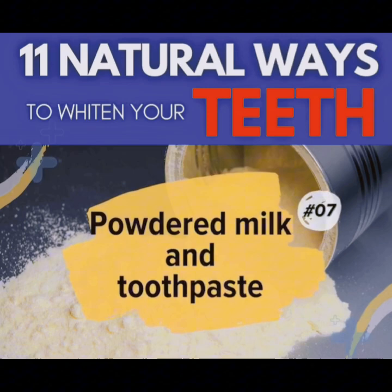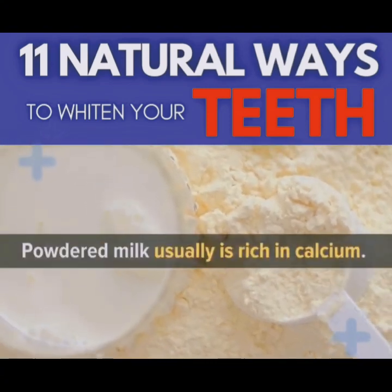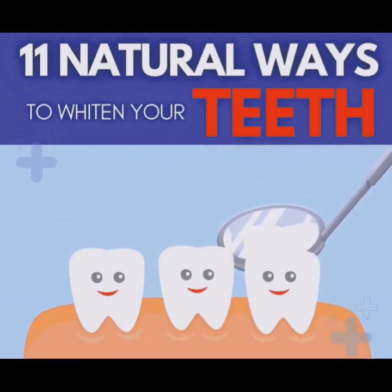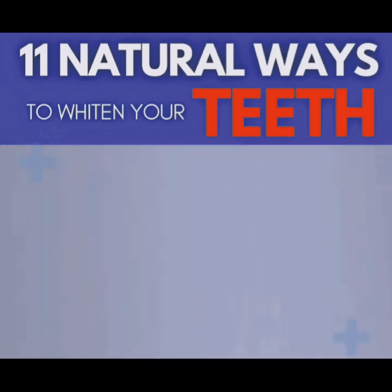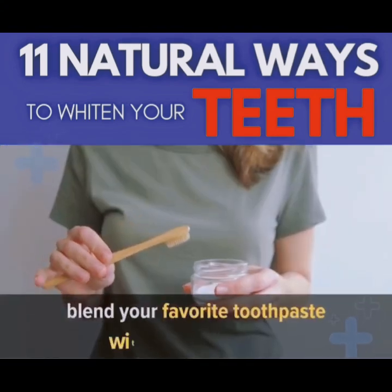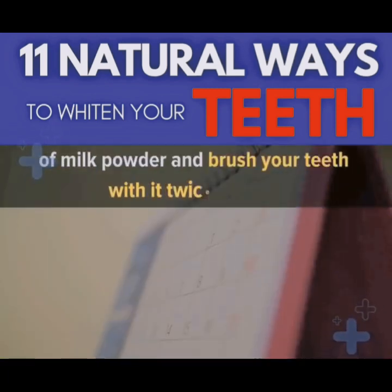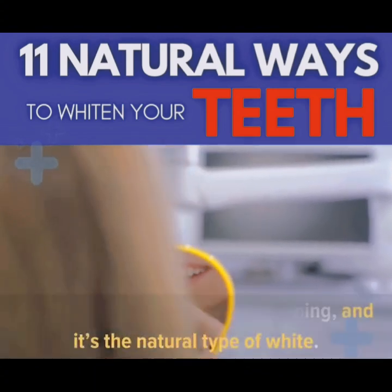Number 7: Powdered Milk and Toothpaste. Powdered milk is usually rich in calcium. The more calcium we give our body, the happier and healthier our teeth. So drink more milk and eat more dairy products to keep your teeth strong. The tooth enamel itself consists of calcium, so it makes sense to blend your favorite toothpaste with a small amount of milk powder and brush your teeth with it twice a week. Your teeth will get white and shining — and it's the natural type of white.